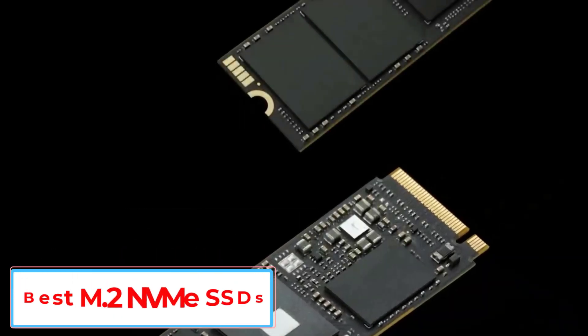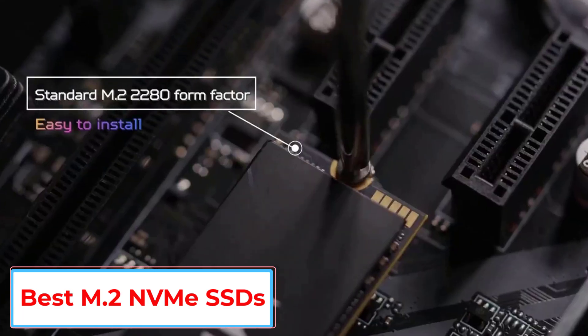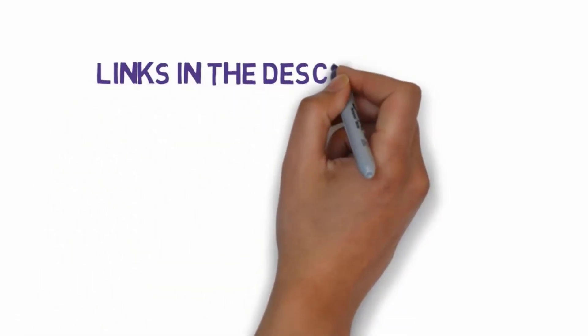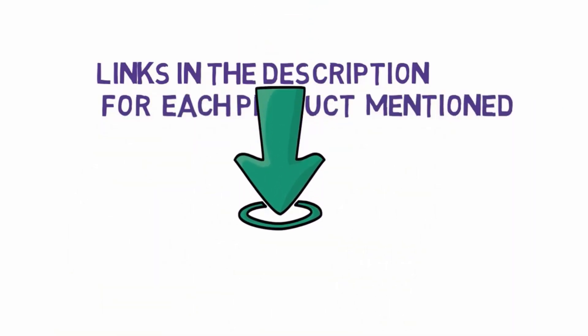Are you looking for the best M.2 NVMe SSD? In this video we will look at some of the 8 best M.2 NVMe SSDs on the market. We have included links in the description, so make sure you check those out to see which one is in your budget range.